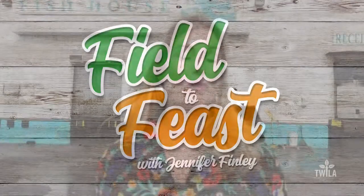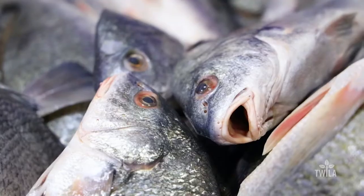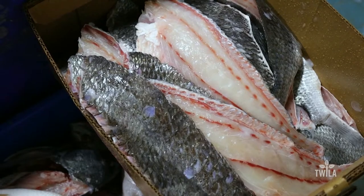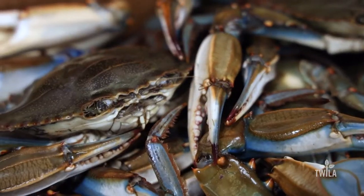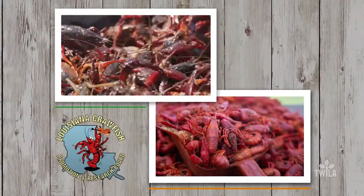Welcome to Field to Feast, where we profile Louisiana's local ingredients. Today, we're at the New Orleans Fish House. We're going to meet up with executive chef Tori McPhail of Commander's Palace. We're going to shop the market, then head back to his house and make a delicious seafood gumbo. Field to Feast with Jennifer Finley is brought to you by the Louisiana Crawfish Promotion and Research Board.